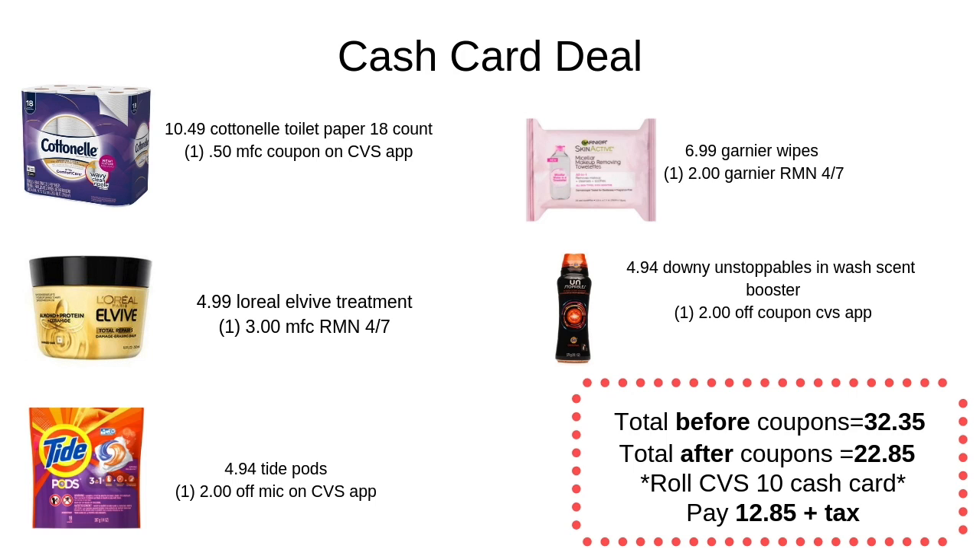I also grabbed some Garnier wipes at $6.99 and used a $2 off coupon, bringing those to $4.99. The last item was Downy Scent Boosters, also priced at $4.94, with a $2 off coupon from the app. My total before coupons was $32.35, which met that $30 threshold. After all the coupons were applied, my total came down to $22.85.